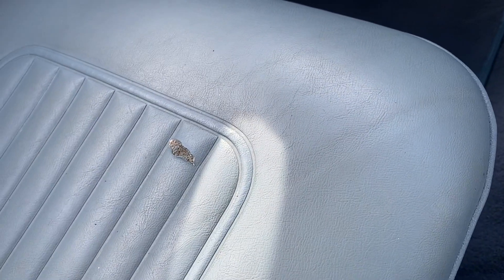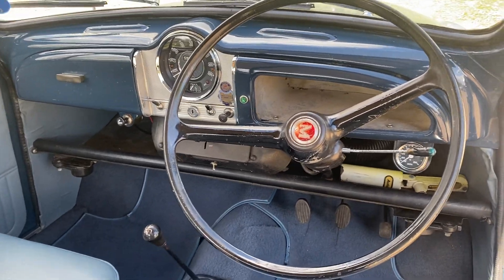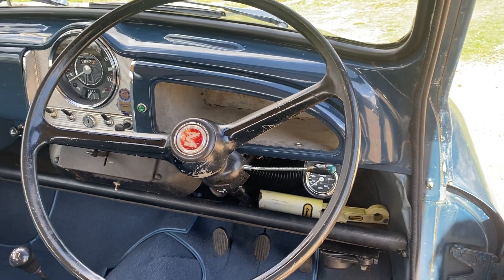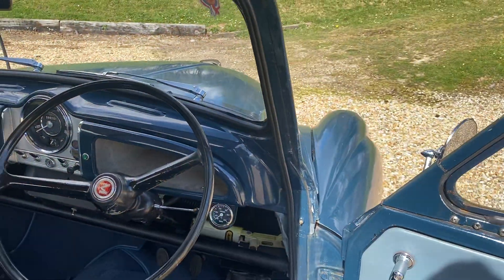There is a bit of a nick in the seat here and there, however I am asking you to be a little lenient on a car that's 55 years old. There are not many instruments to get used to on these cars because they are pretty basic, but everything works perfectly well — I've been driving it this morning and it drives especially well.